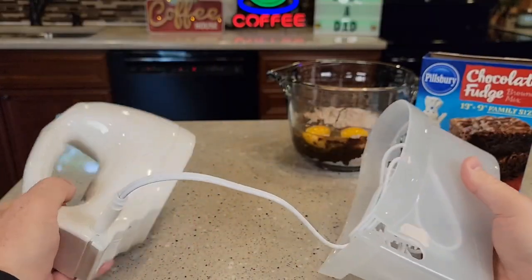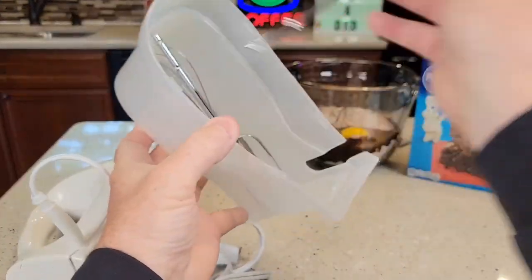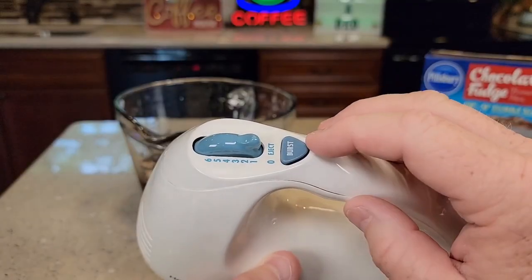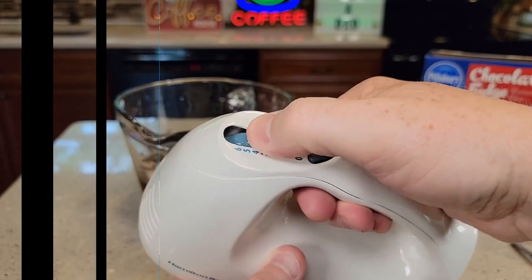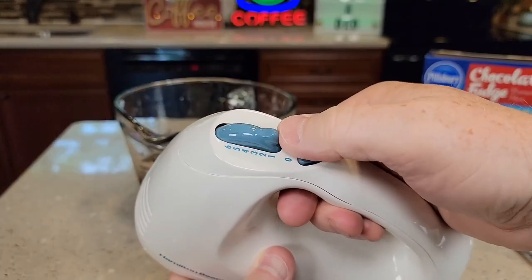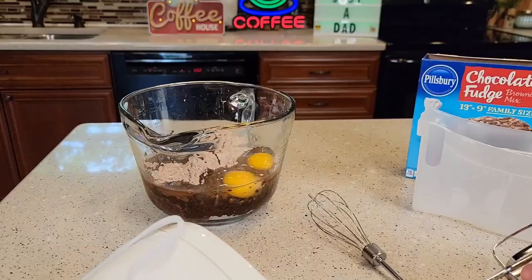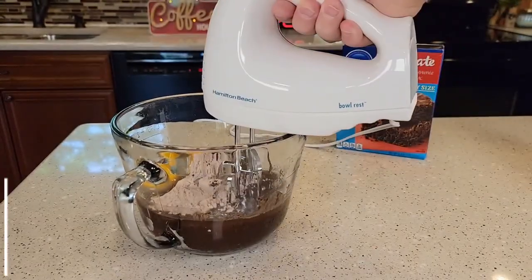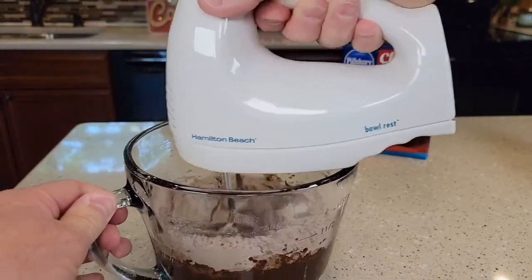This versatile hand mixer has 6 different speed options, plus a quick burst button for an extra burst of power when you need it. It easily handles a variety of ingredients, from nuts to dry flour and creamy butter. The hand mixer comes with two traditional beaters and a whisk. Simply press the speed dial to release the dishwasher-safe attachments for fast cleanup without getting your hands messy. The unique bowl rest feature frees your hands by stabilizing the mixer on the edge of the bowl when the mixer is not in use.